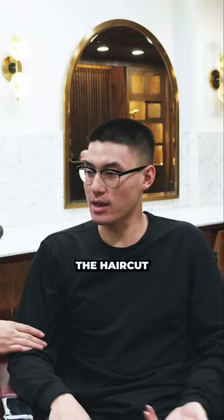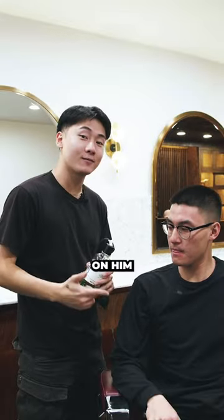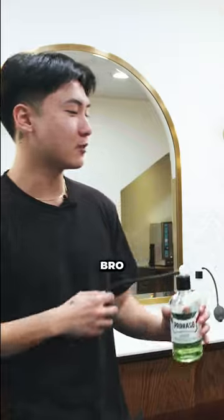We got the most important step. What? I got the haircut. The aftershave. If I didn't spray this on him, he's gonna wake up tomorrow morning with bumps and red marks all over him. Alright, take off your glasses bro. Oh shit.